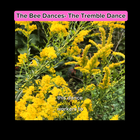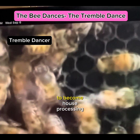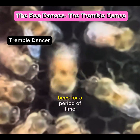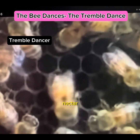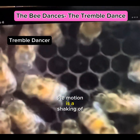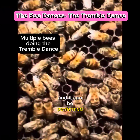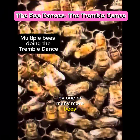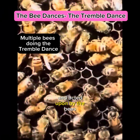This dance tells the workers to stop foraging and to change their jobs to become house processing bees for a period of time while this large influx of nectar is coming into the hive. The motion is a shaking of the whole body back and forth, and it can be performed by one or many more bees until the message is received and acted upon.